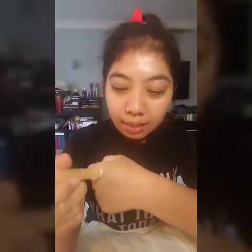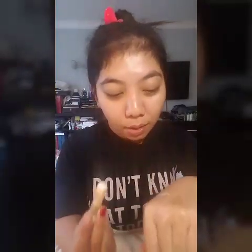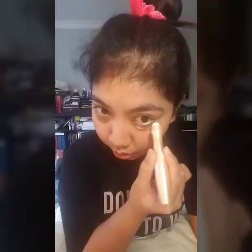Let me swatch it first, guys. As you can see, it has coverage. It dries quickly. I'll apply it here on the side. It has thick coverage. Let me blend it with my finger. It spread a bit — sorry, the product is small.